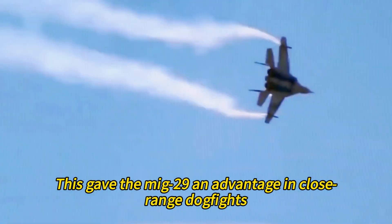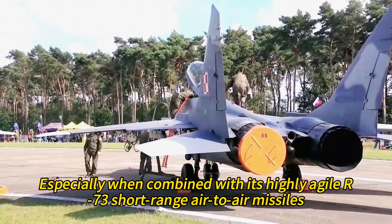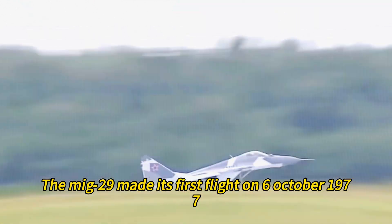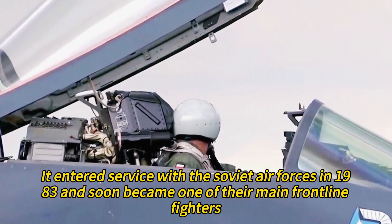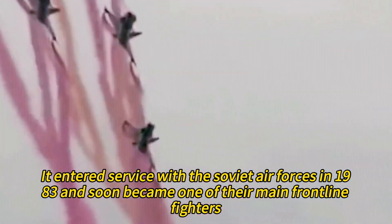One of the most distinctive features of the MiG-29 was its helmet-mounted sight, which allowed the pilot to aim his missiles at any target within his field of view without having to point his nose at it. This gave the MiG-29 an advantage in close-range dogfights, especially when combined with its highly agile R-73 short-range air-to-air missiles. The MiG-29 made its first flight on October 6, 1977, piloted by Alexander Fedotov, and entered service with the Soviet air forces in 1983.